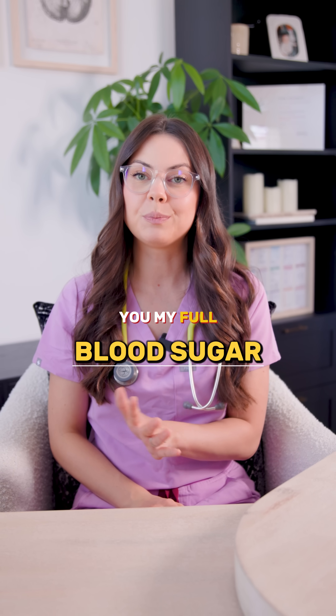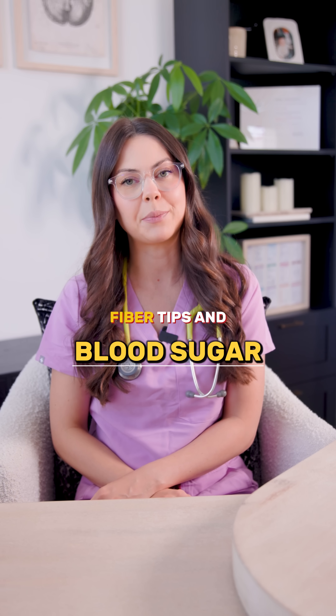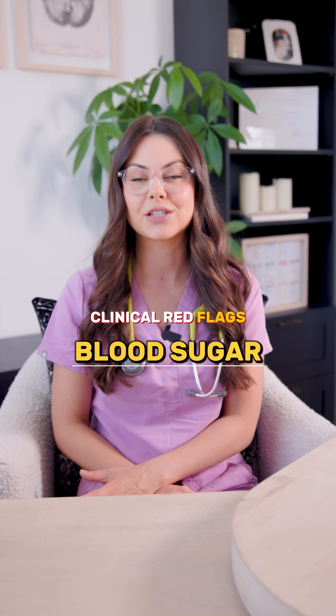If you comment 'blood sugar' down below, I will send you my full blood sugar cheat sheet with insulin functions, fiber tips, and clinical red flags for NCLEX prep.